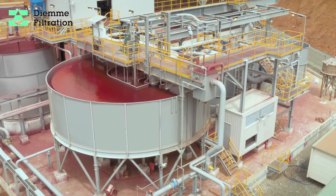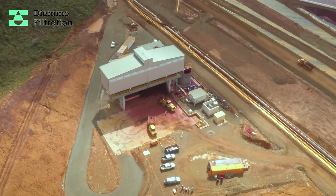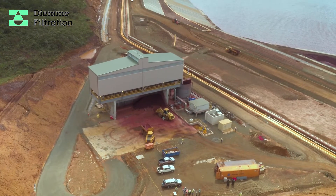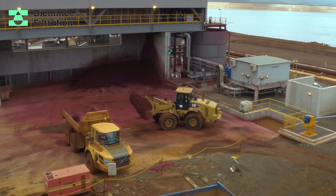In this case, our customer decided to purchase a DMA filtration demo tailings dewatering system to study on an industrial scale the possibility of storing their dry tails in the existing dam.